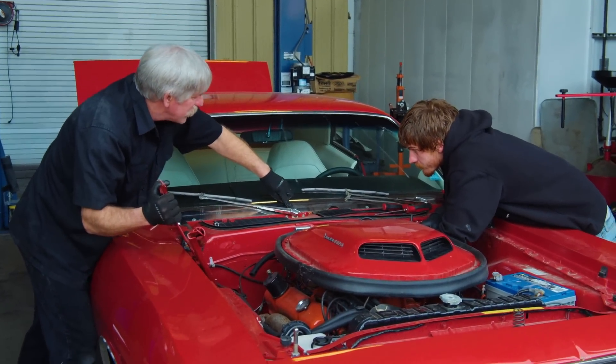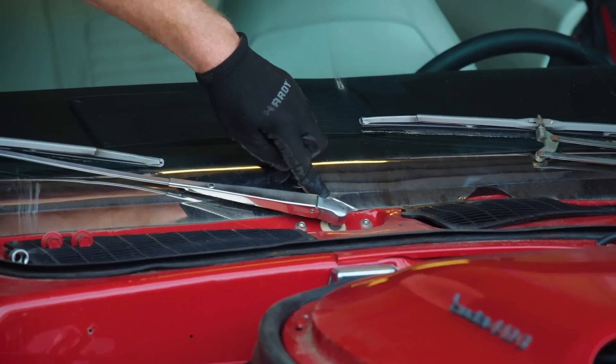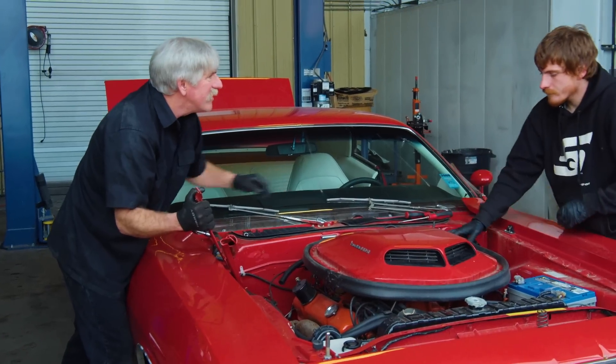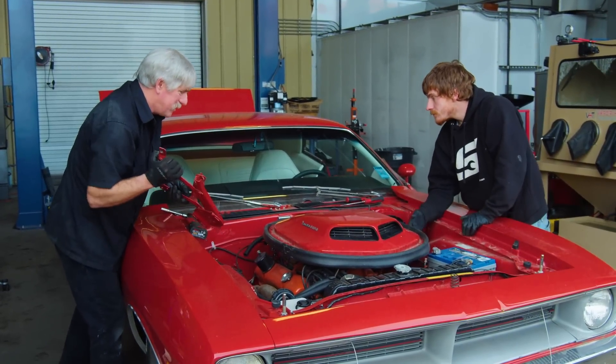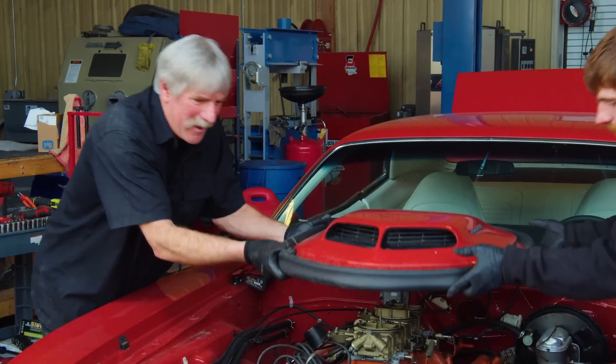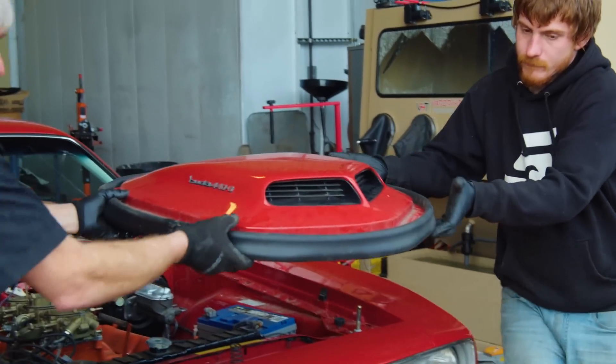Did you notice these Allen screws holding the wiper arms in? Not until you pointed them out. You think that's factory? Probably not. Somebody put some real custom little screws in there to hold the wiper arms in.